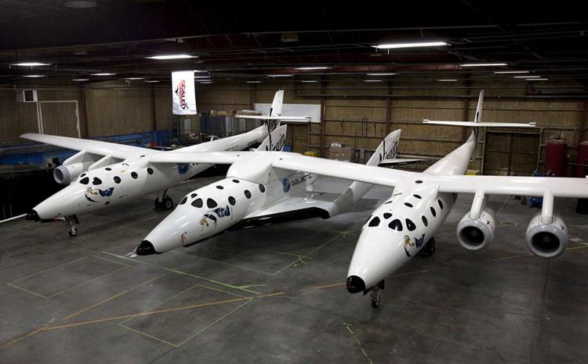One pilot was killed; the other was treated for a serious shoulder injury after parachuting from the stricken spacecraft. The second SpaceShipTwo spacecraft, VSS Unity, was unveiled on 19 February 2016. The vehicle underwent flight testing, and its first flight to space above 50 miles altitude — VSS Unity PF04 — took place on December 13, 2018.